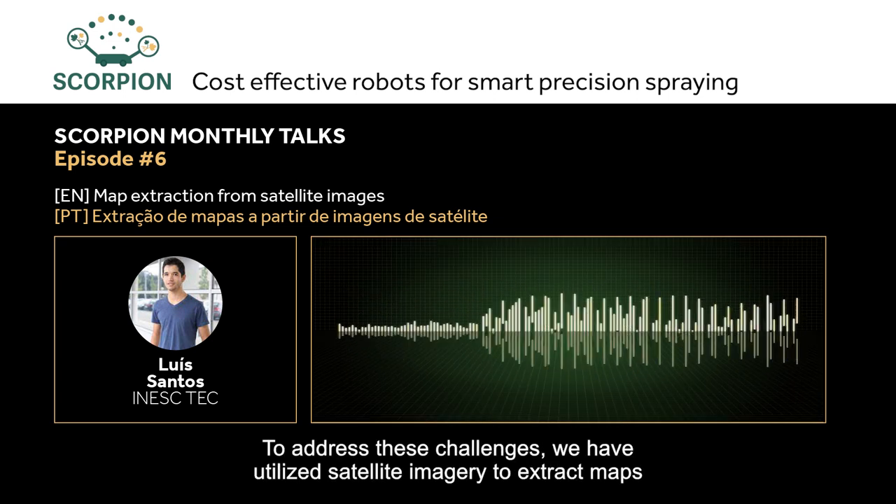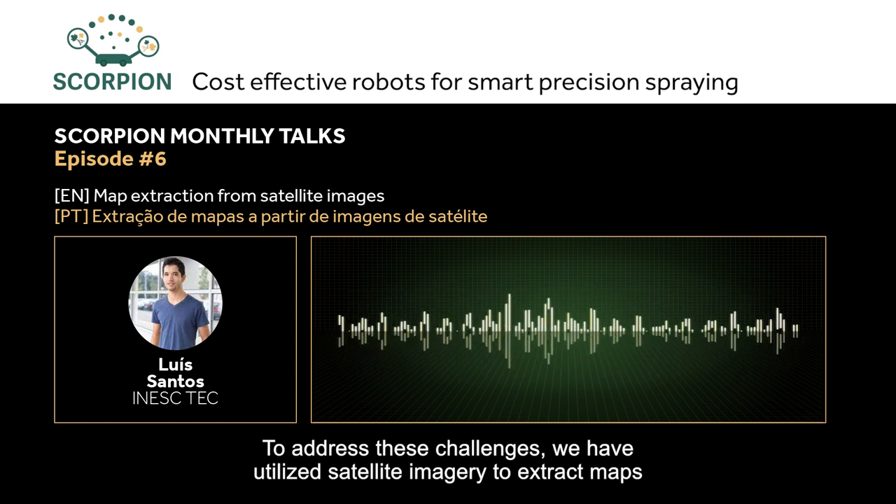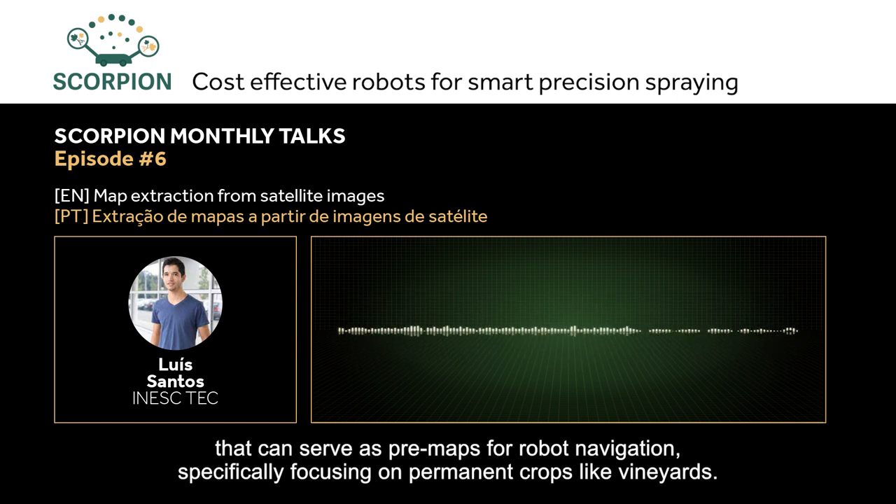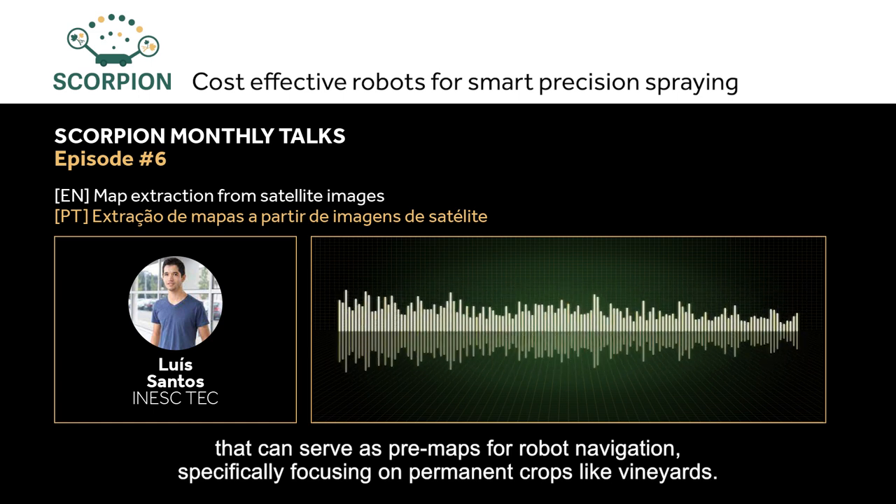Therefore, we use satellite images to extract maps that can serve as pre-maps for robot navigation, focusing especially on permanent crops — in this case, vineyards.